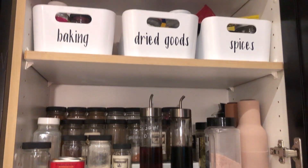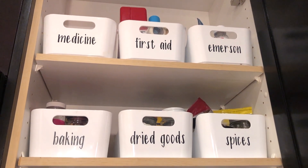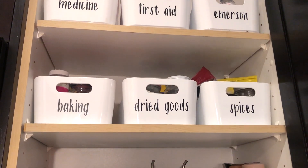The smaller size ones I tend to use inside cabinets. In my kitchen, I have some to hold my loose spices and baking supplies and things like that. I also use them to hold my medication, and in my husband's bathroom he has them for his toiletries, and my son has one for his toiletries as well.